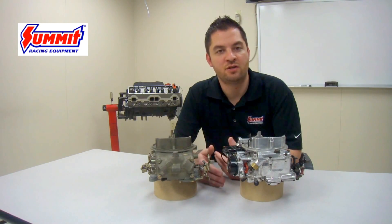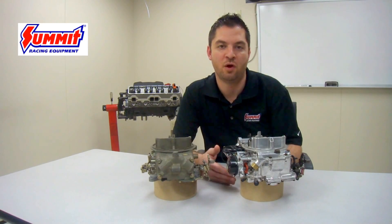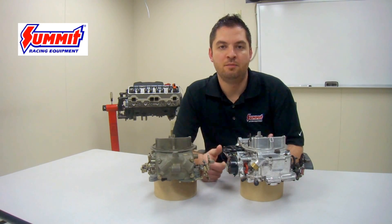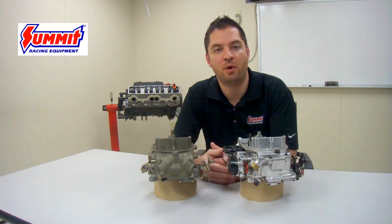This way we don't have a situation where the engine either underperforms, gets poor fuel economy, or fouls spark plugs — and basically gives you the best running engine possible.